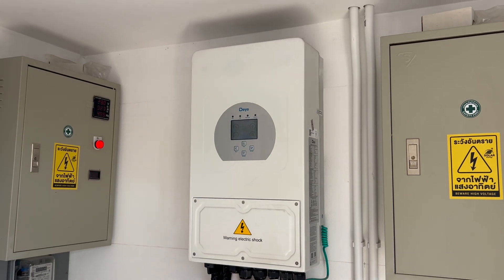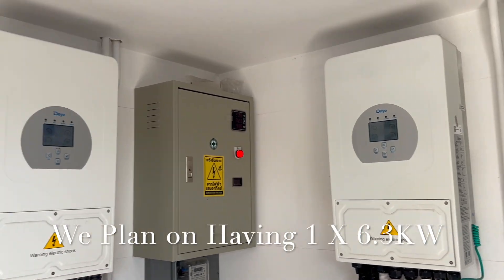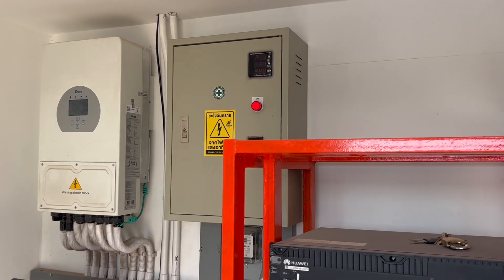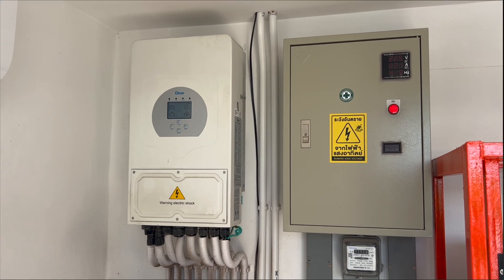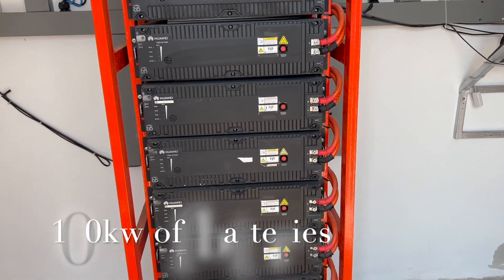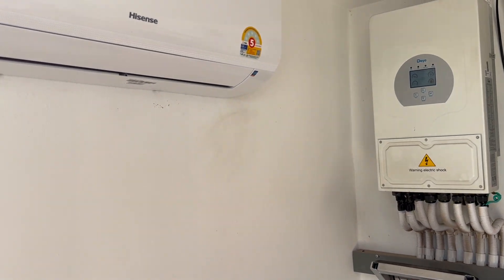They're showing us what they have here to run their house and also their office. Each of these inverters are five kilowatts — so that's 5, 10, 15, 20 kilowatts total. We don't need 20 kilowatts. They house it in an outside building, which is what I plan on doing for our house.